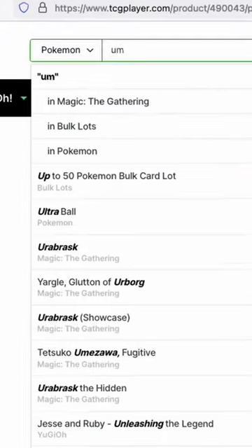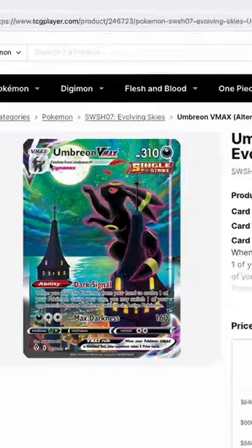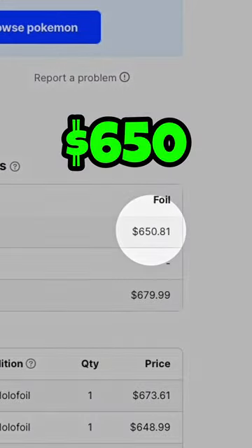Not too bad, but how about Umbreon VMAX, 215 out of 203? This one is worth $650.